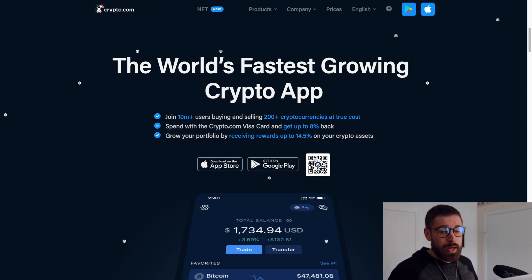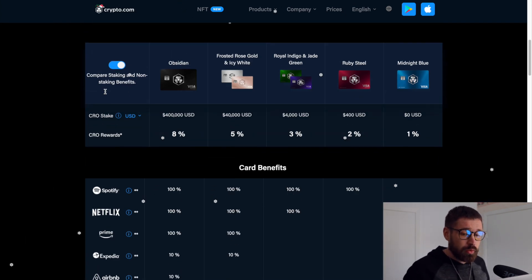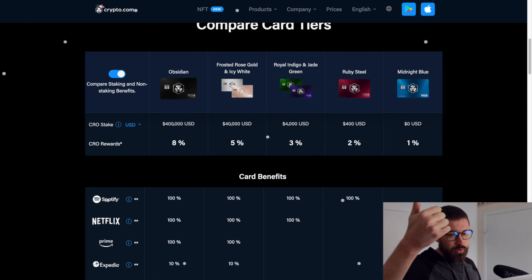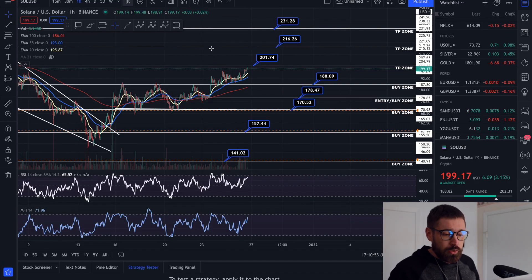Ladies and gentlemen, if you're new to Crypto.com, sign up to the world's fastest growing crypto app and you can grab one of the incredible Visa cards for cashback in crypto, free Spotify, Netflix, Prime, travel incentives, and $25 in crypto just for signing up through my referral.